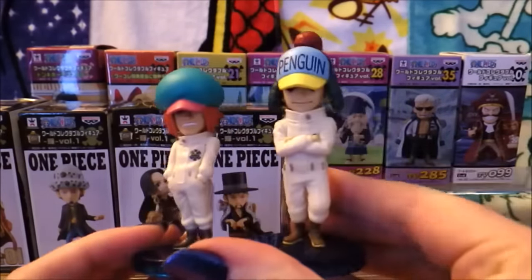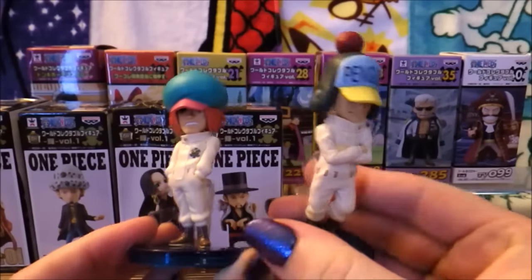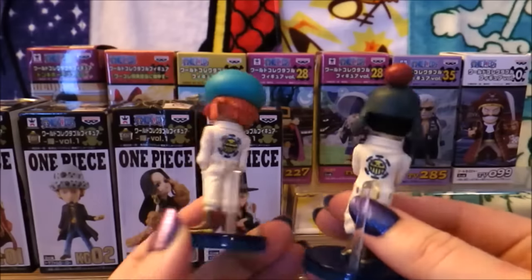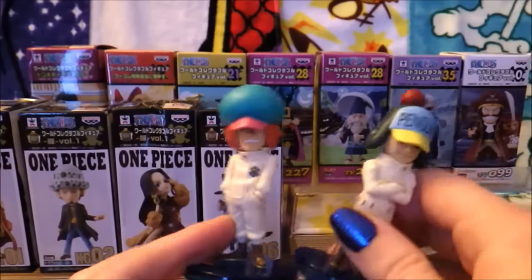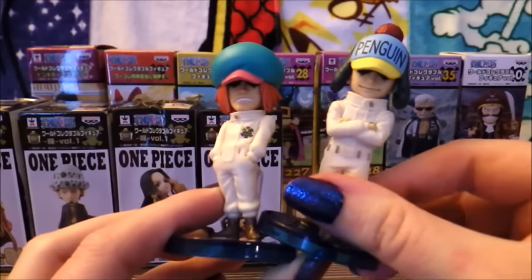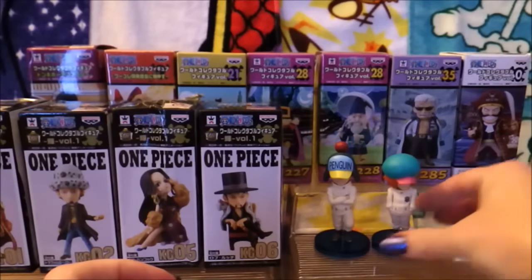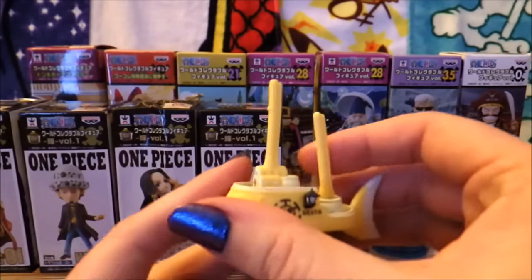And you can't have Sachi without Penguin, so here is Penguin with his typical little penguin hat. I love these two — I think they're so funny. I really need to find the Beppo that goes with these; I know there is a WCF Beppo. But anyway, that's what those two look like. They're super cute. Love what they did with those suits.